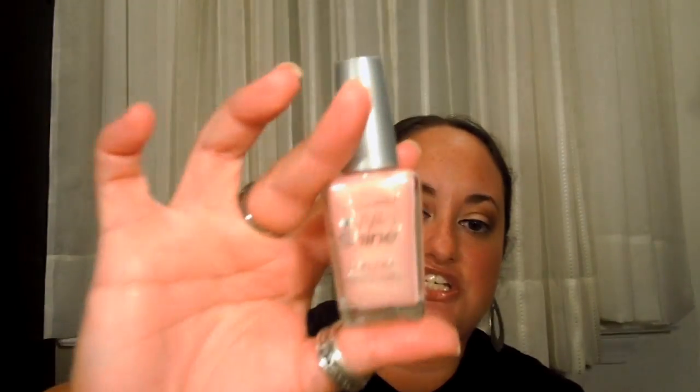I picked up a nail polish by Wet n' Wild as well, and this is in Healthy Carnation. It's just a sheer, shimmery pink color — it's very, very sheer though. I kind of want to find another color like this, but I would only need like two coats to get the color in the bottle, so it's okay.